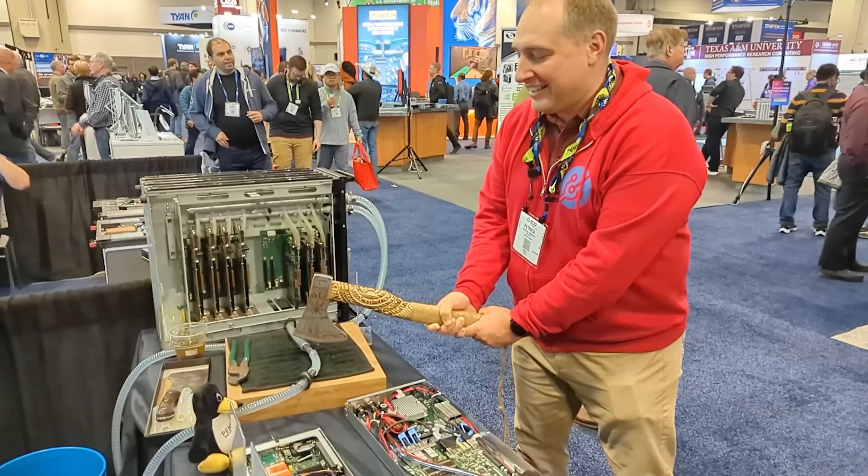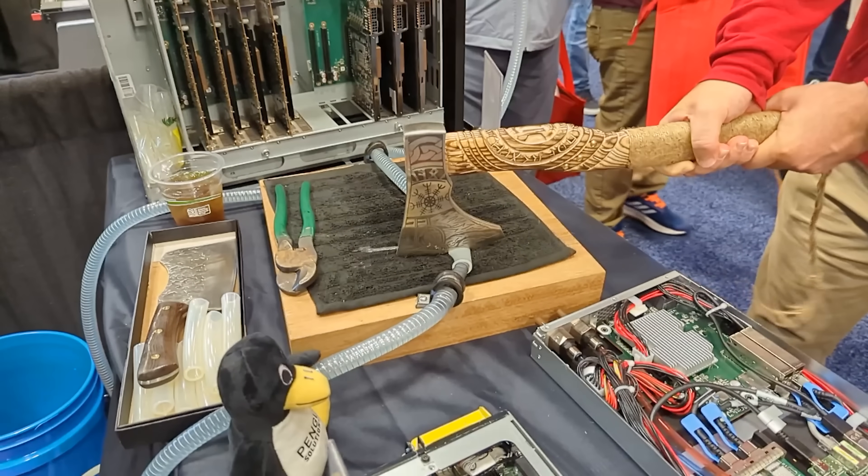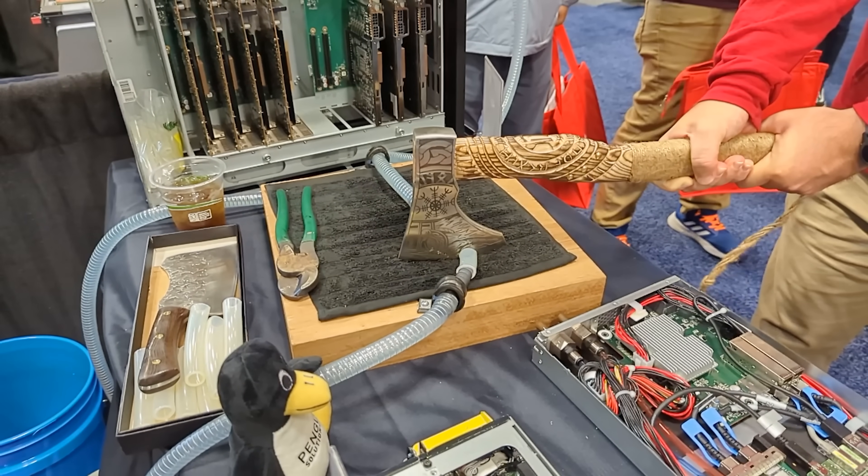At SC22, they let me cut a liquid cooling loop for a server with an axe and it basically didn't spill. I bet your desktop wouldn't do that.